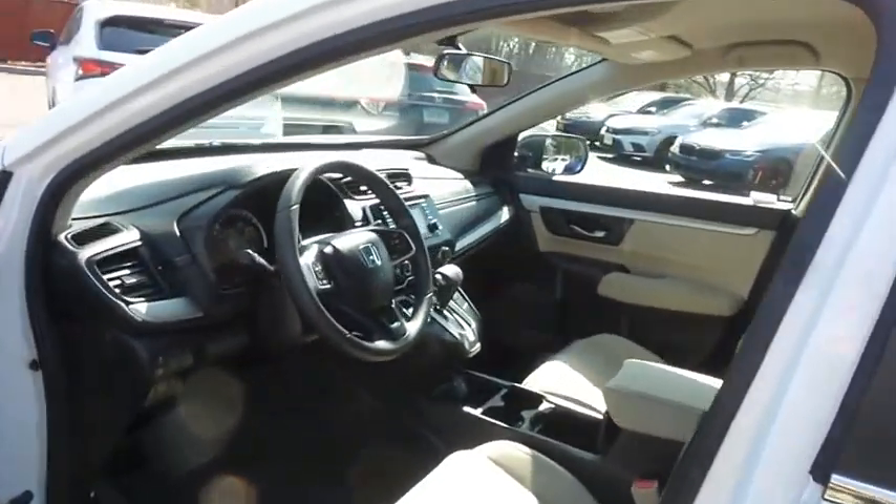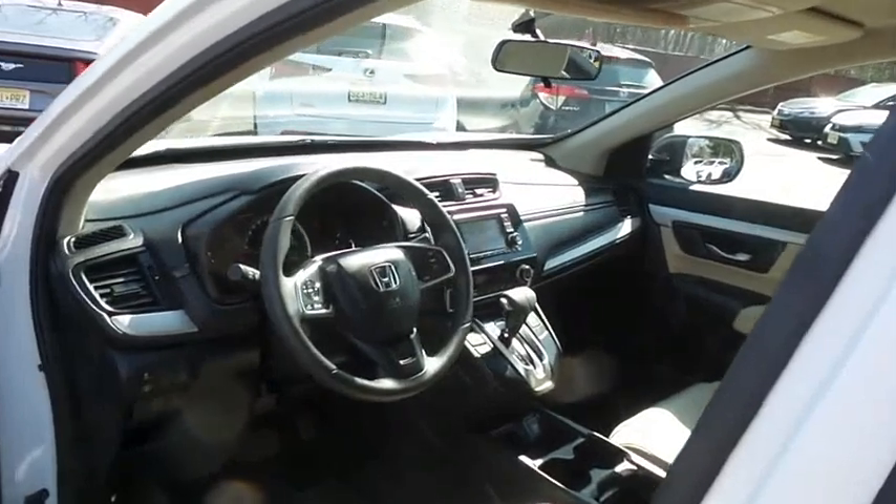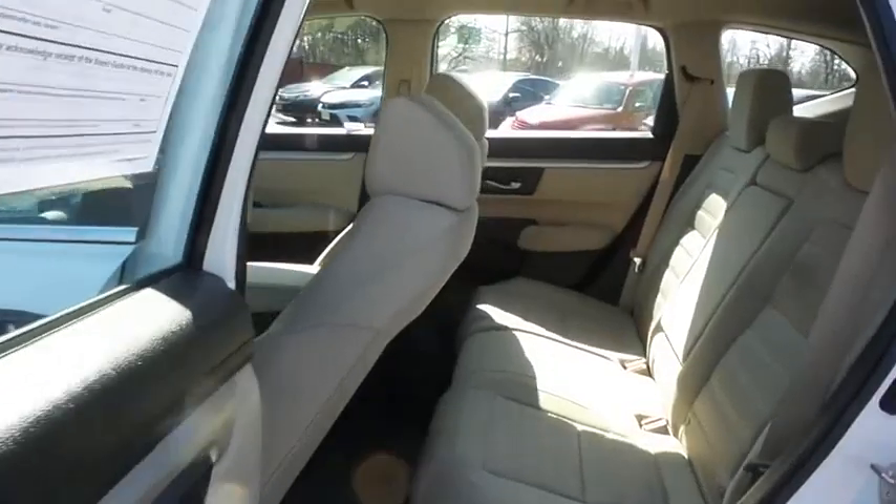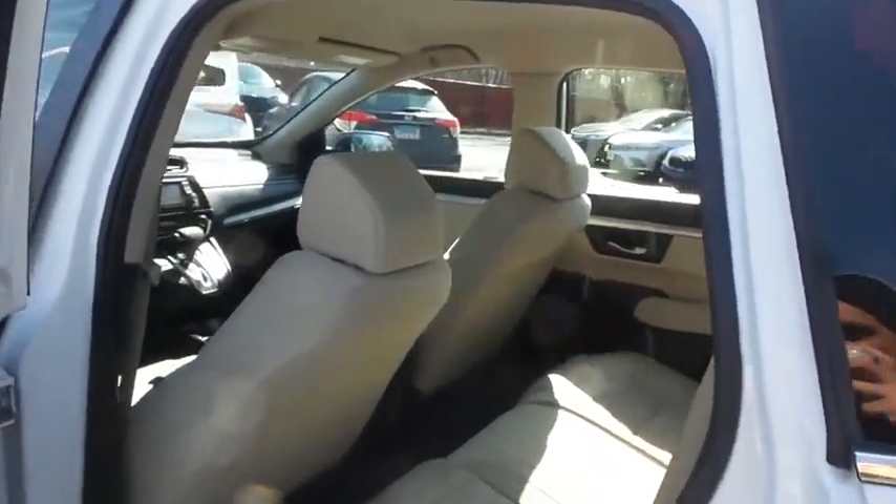The ivory cloth seats are in excellent condition. With only 27,000 miles, the CR-V is like new. This all-wheel drive SUV comfortably seats five with plenty of rear passenger space.